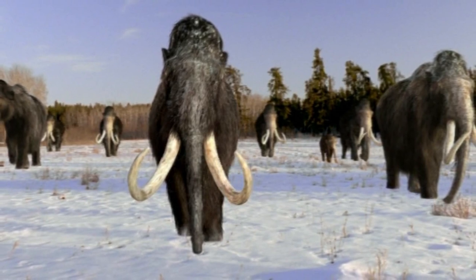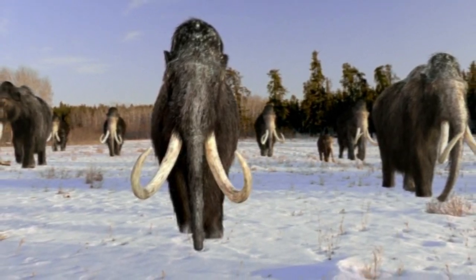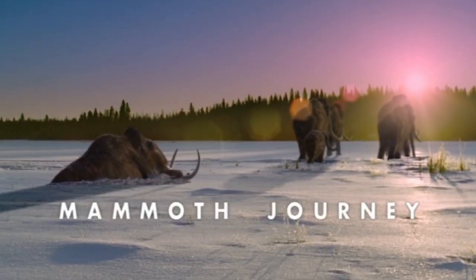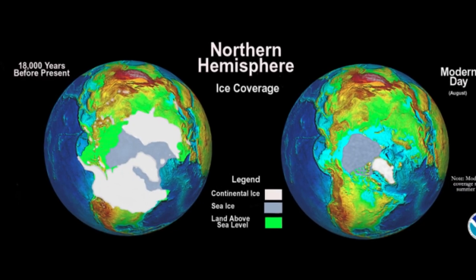On the 20th of December 2001, the sixth and final episode of Walking with Beasts, Mammoth Journey, was released. This episode is set 30,000 years ago in the late Pleistocene of Western Europe during the last ice age, or more specifically, the last glacial period.